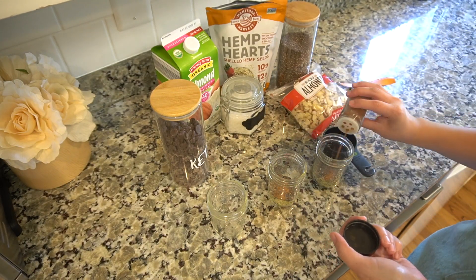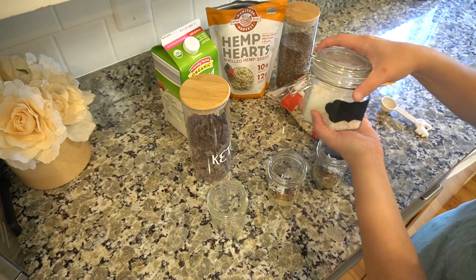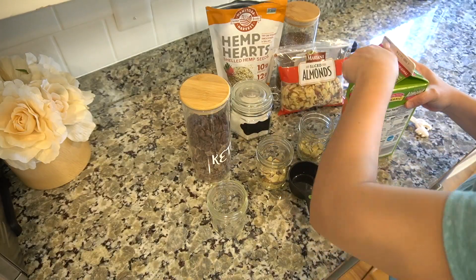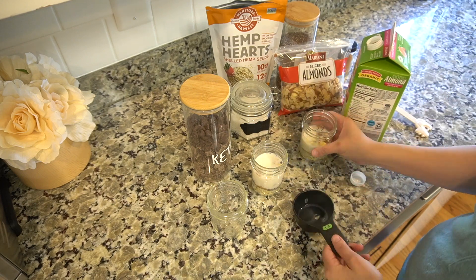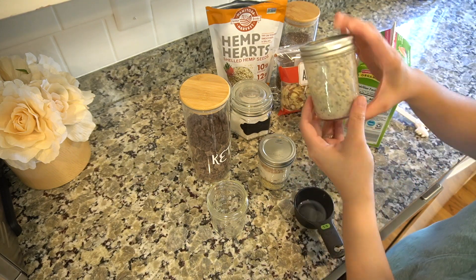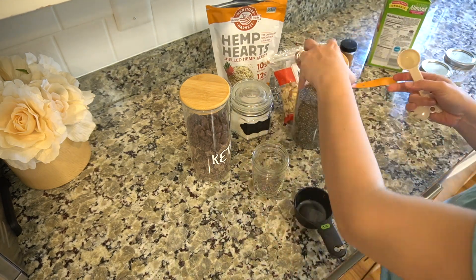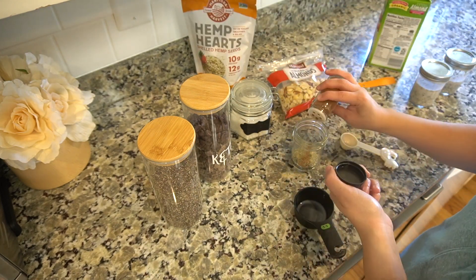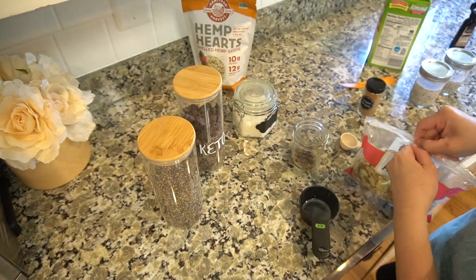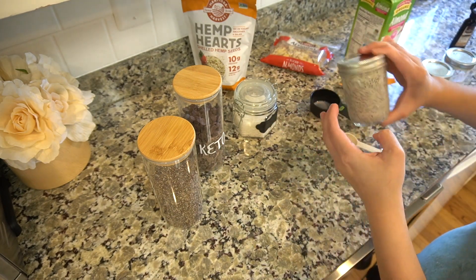Here I decided to make some keto oatmeal for breakfast for myself because I had two 12-hour shifts ahead of me, so I went ahead and pre-made some breakfast items. You can use anything, but I like to use hemp seeds, chia seeds, almonds, unsweetened shredded coconut, and keto chocolate chips. I also used to use cinnamon but I switched to pumpkin spice. I do about three tablespoons of hemp seeds or three tablespoons of chia seeds, or a mix of two tablespoons chia and one tablespoon hemp — it just depends on what you want. Chia seeds puff up a little more and keep me full longer. It's a simple, quick keto breakfast.